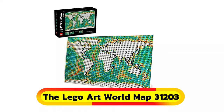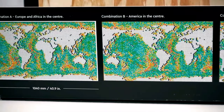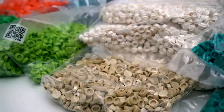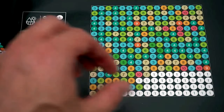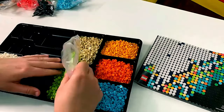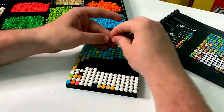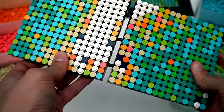Embark on an epic journey with the LEGO Art World Map, set number 31203. This extraordinary building kit boasts nearly 11,700 pieces, allowing you to create and showcase one of three stunning maps. Follow step-by-step instructions, or personalize the oceans with your artistic touch. Rearrange landmass sections to focus on different regions, and embellish your creation with colorful brick-built pins to highlight favorite destinations. Dive into history and geography as you assemble this masterpiece, capturing the spirit of exploration.